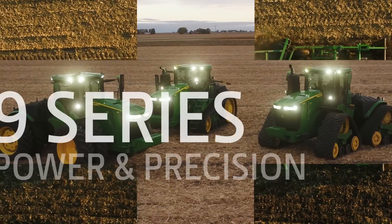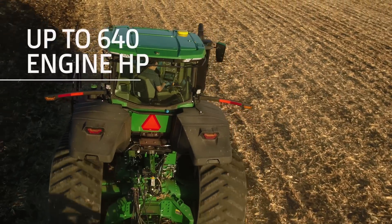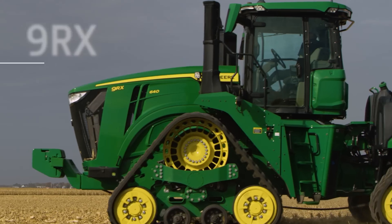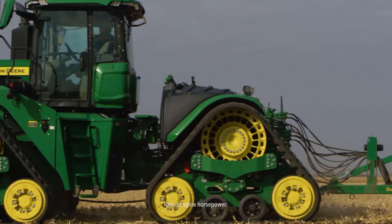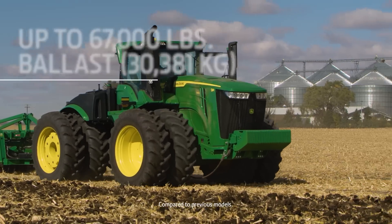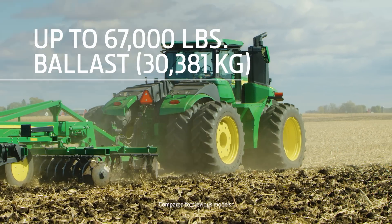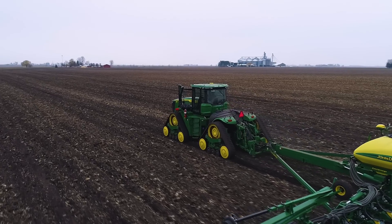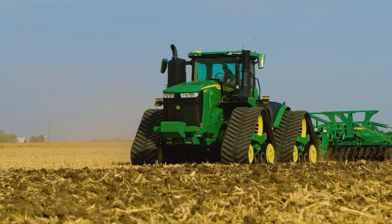So let's start with horsepower. You can now get up to 640 engine horsepower from our 9R and 9RX models — the largest in the industry. And more ballast too: up to 67,000 pounds with new 9R and 9RX ballast packages, including front weights on the 9RX.